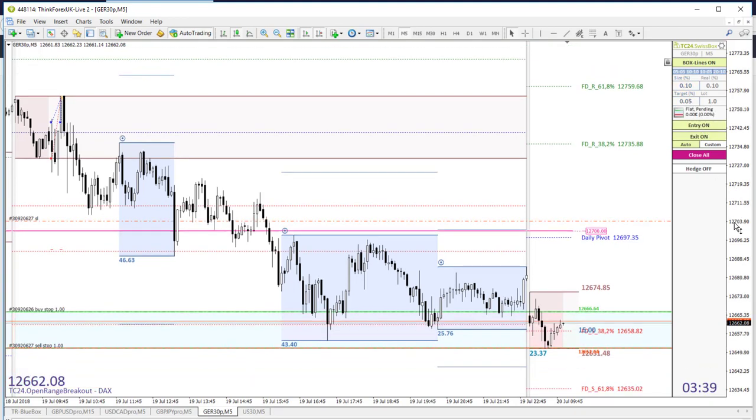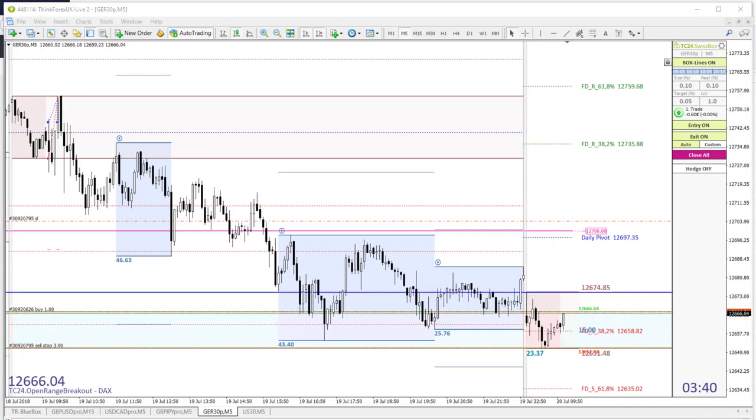That means both pending orders are now activated, and once we have that impulse we are going to be in the market. Let's wait for another three and a half minutes and I'll be back then.